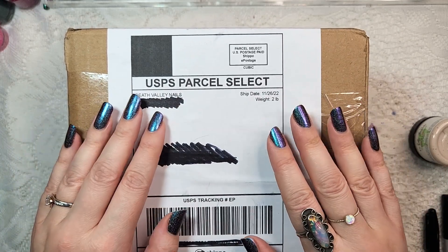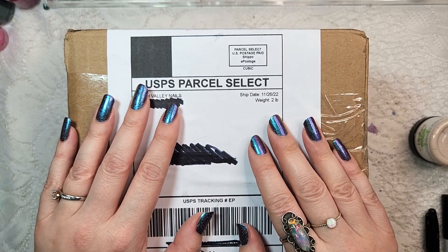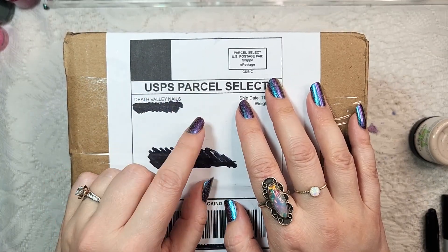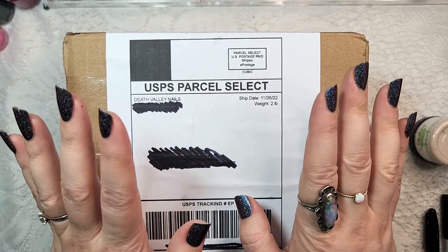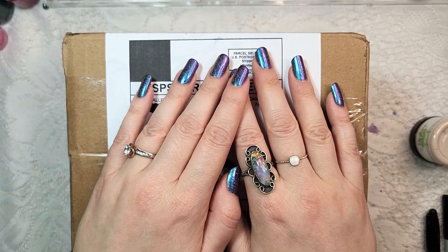Hey Polish fans, it's Caroline again and welcome to another video here at Wild Moon Lacquer. If you're new, hi, my name is Caroline and I like to talk about nail polish. Occasionally you will see my cats join me, and you'll also see the occasional jewelry or makeup video. If you like those kinds of things, hit the subscribe button down below so you don't miss out on any of my new videos.